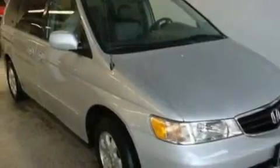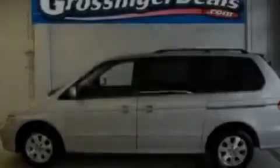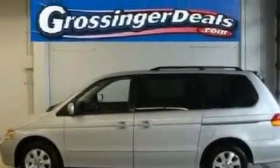Its top features include heated seats, air conditioning with automatic climate control, cruise control, a CD player, leather seats, privacy glass, a traction control system, an anti-lock braking system, steering wheel mounted controls, and an anti-theft protection system.